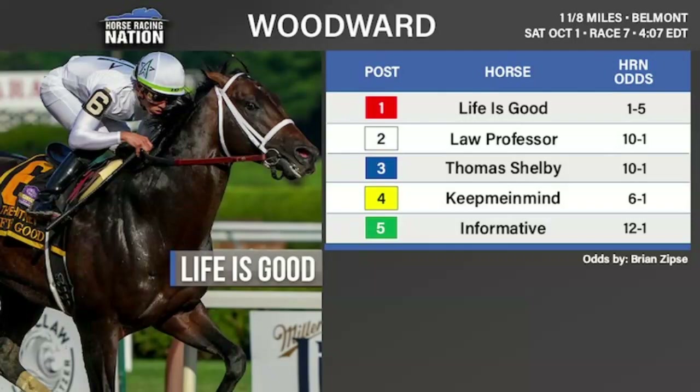If there's ever a classic example of a horse scaring away the competition, the Woodward sure looks that way. Life Is Good installed at a very, very low price in the morning line — wherever you look he's going to be one-to-five, one-to-nine by the time the race goes off. He beat some good horses, much better competition last time in the Whitney, and most of those horses have run away down to Kentucky to run in the Lukas Classic instead.